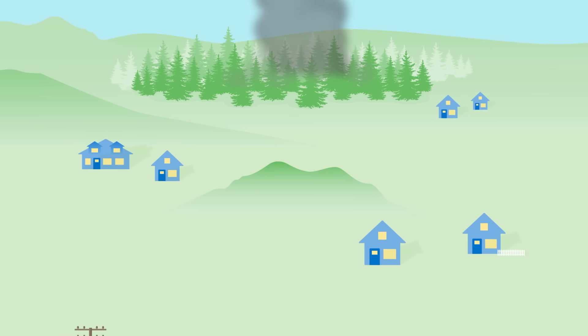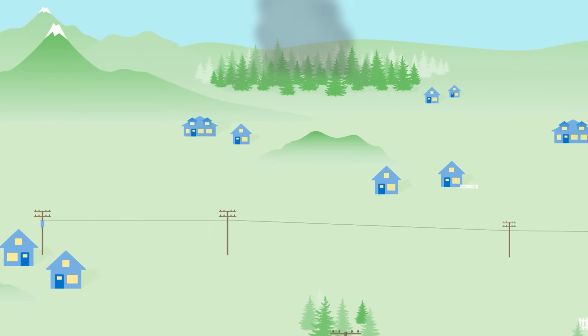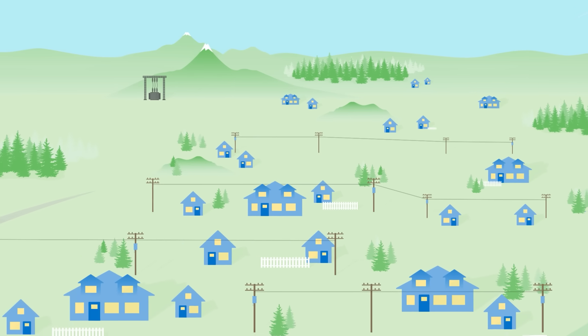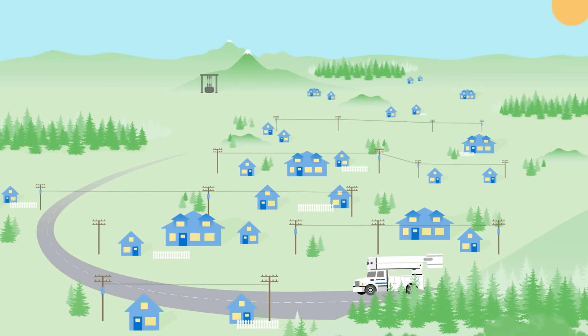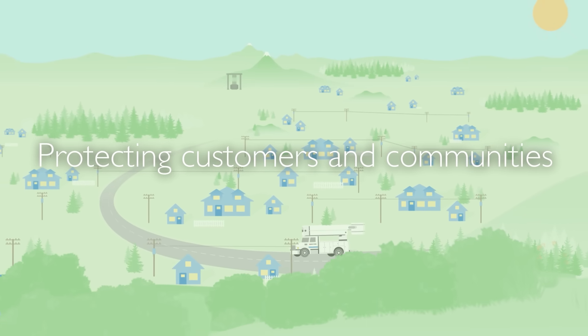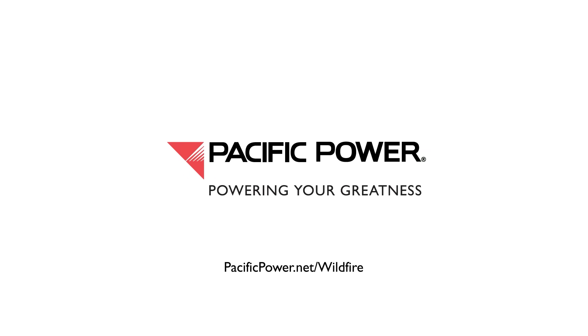Here at Pacific Power, we're dedicated to keeping our customers safe while delivering the power that our communities count on every day. During times of extreme weather events, when wildfire risk is at its highest, our wildfire prevention measures will help protect our customers and the communities we serve. To learn more, visit us at pacificpower.net/wildfire.